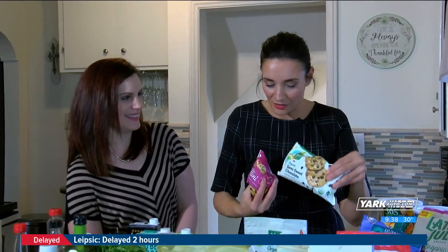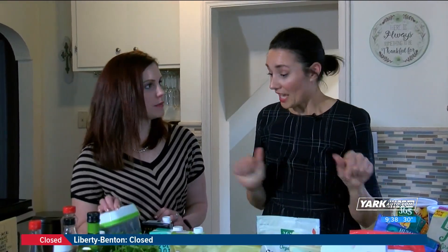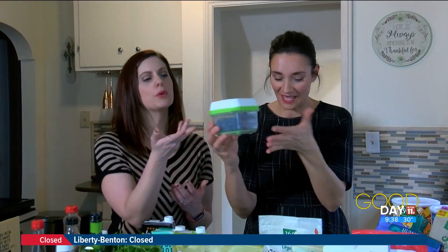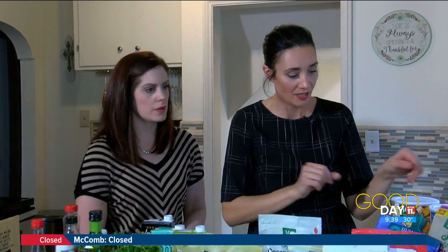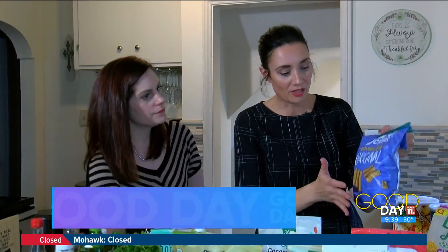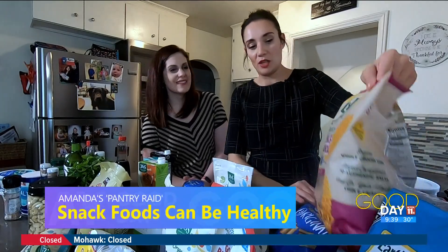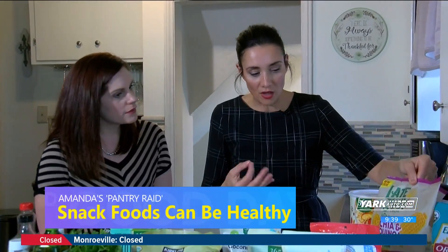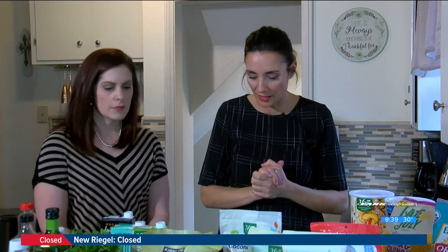These healthy chocolate chips are dairy-free and vegan — really good for you. And your blueberries — we can't forget those; so many antioxidants. And then for your chips, these chia and quinoa chips can be really good. Make a little salsa or some guacamole and make it super healthy.